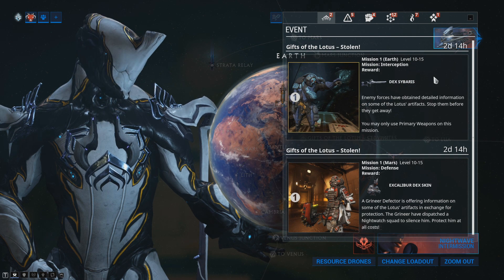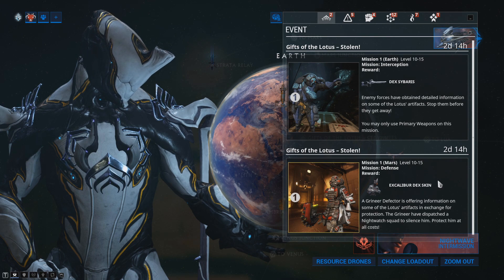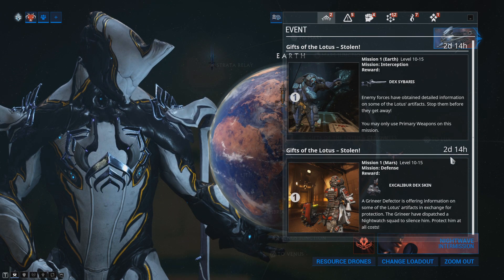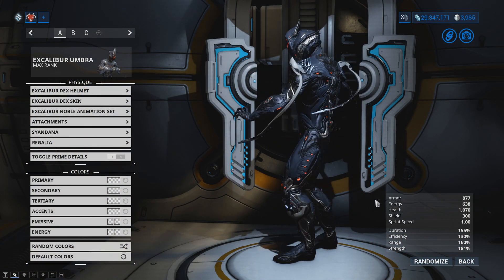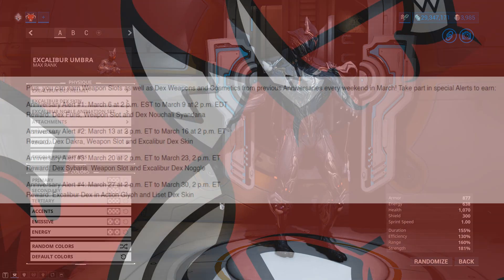The second alert takes place between March 13th and the 16th of March. It's currently ongoing as of this video's upload, and ends at 2pm Eastern Time on the 16th of March. With this alert you can get the Dex Sybaris and the Excalibur Dex Skin. Note: the website says Dex Dacra, but in-game it's the Dex Sybaris.